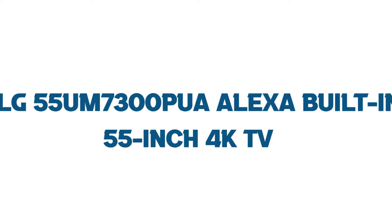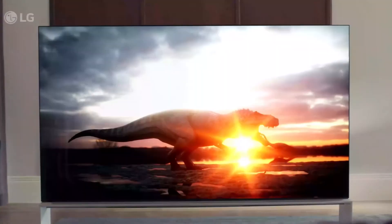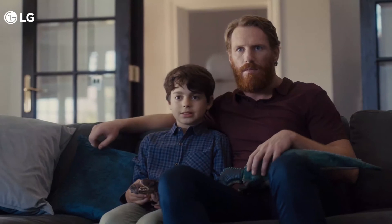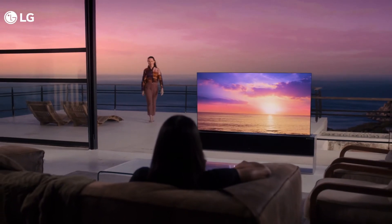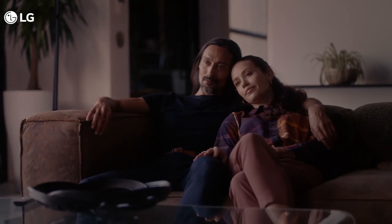Number three: LG 55UM7300PUA, Alexa Built-In, 55-inch 4K TV. If you are thinking of buying a wide-viewing-angle TV that also supports 4K, this is a great deal. Its wide viewing angle delivers spectacular realism displaying almost 100% color accuracy even from a 60-degree angle, as LG puts its best into its products.